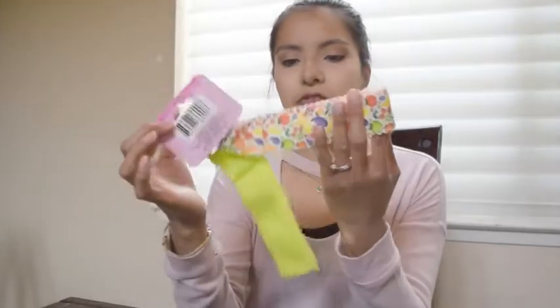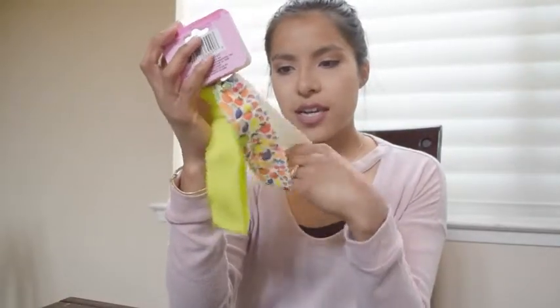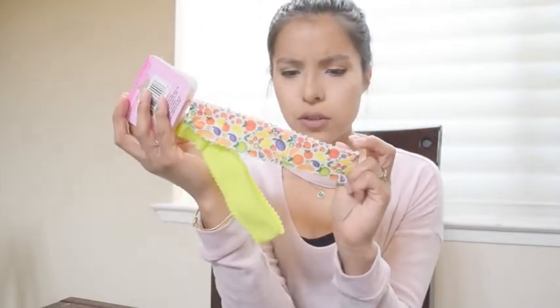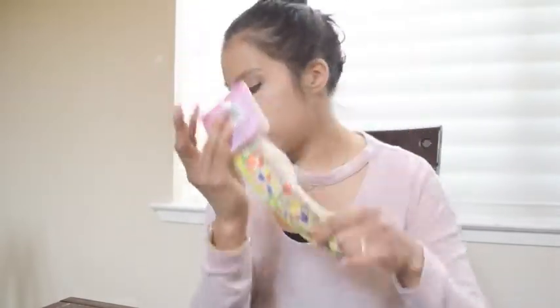The next thing is this cute headband set. It has a lime green color with some fruits, and it's a nice soft almost foamy material that feels really comfortable. I thought that would be really cute something to put in there.